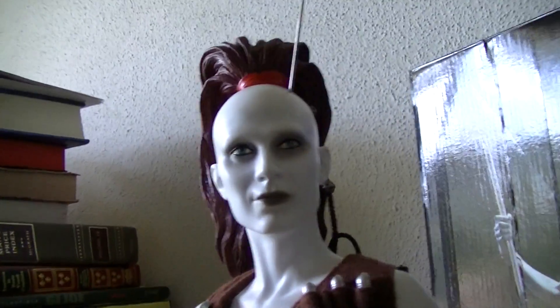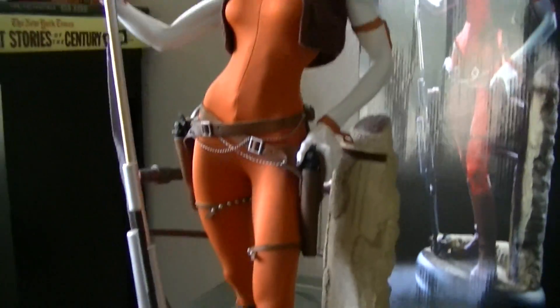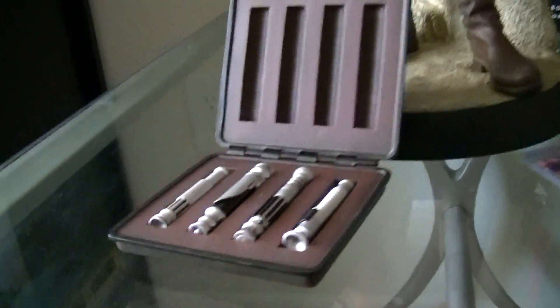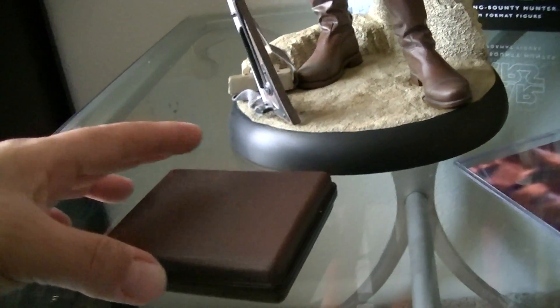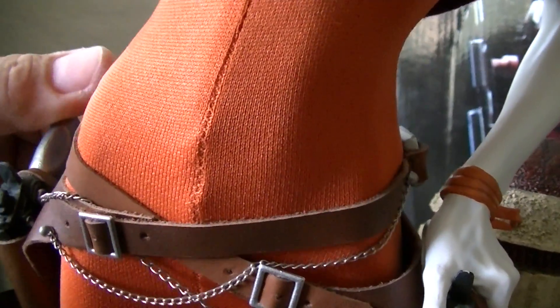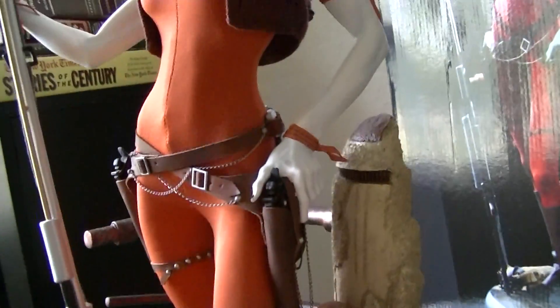Look at that — she is awesome, the face is nice. Get her, guys, because she is huge. And there's the case, it closes and opens back up. It's got individual lightsabers. Her guns actually come out of her belt, and she's got the little chains.